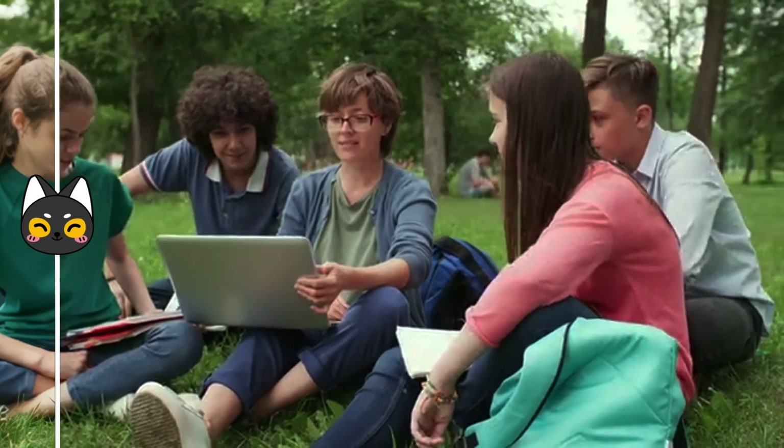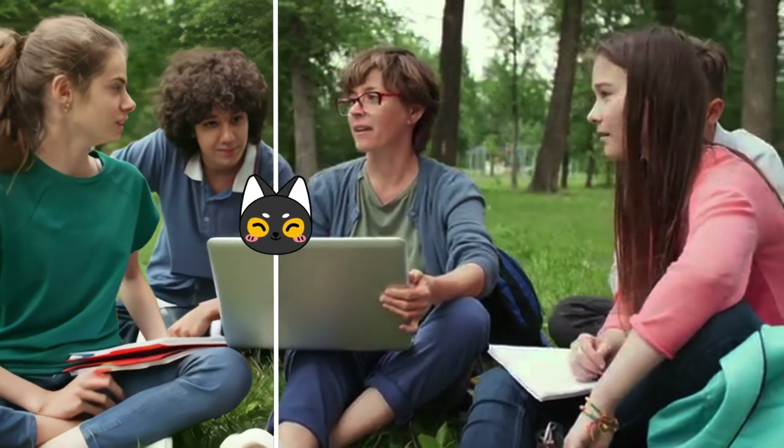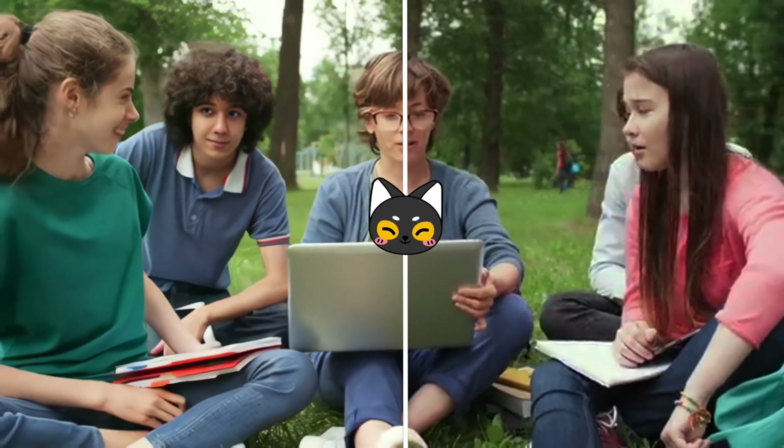Hitpaw Photopea is an incredible AI image software that meets your creative needs from image enhancement to image generation. Unleash your creativity on this AI image editing journey.